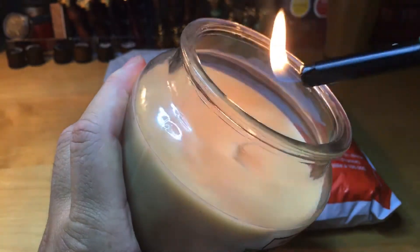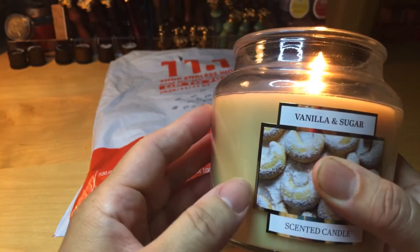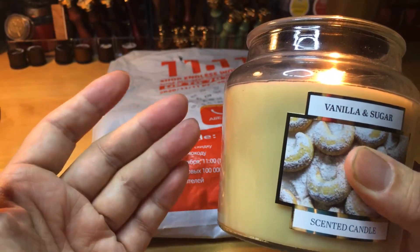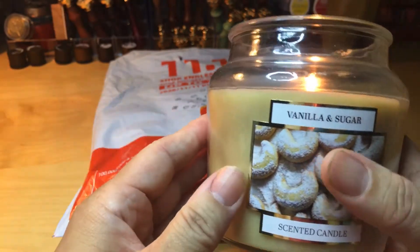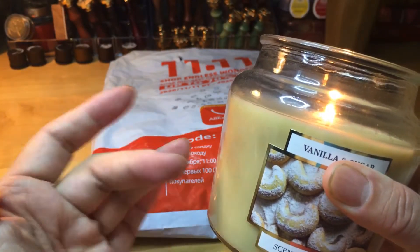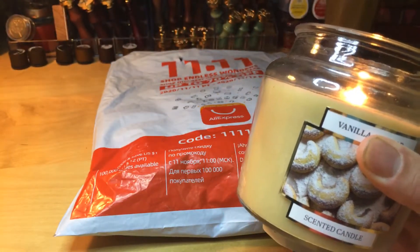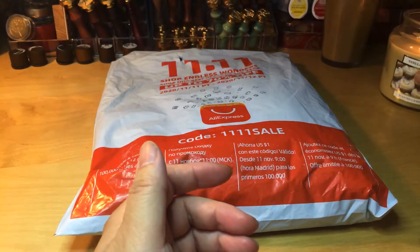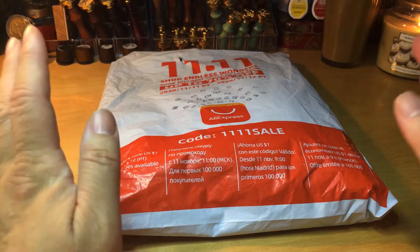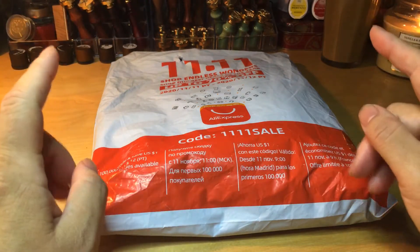Let me light it up! So Lidl had these three weeks ago — I don't think they have them anymore. They had a green one, I think a Christmas tree, and a red one, but I only had eyes for this one. It was the last one at the Lidl near my house, so I had to buy it. I love any kind of cinnamon, vanilla, or linen cotton scent.